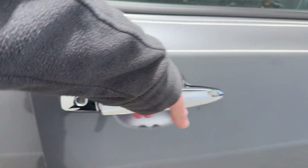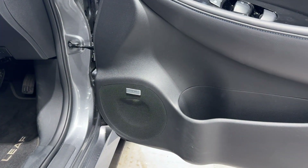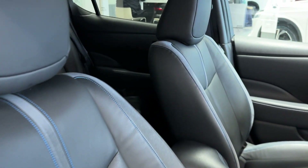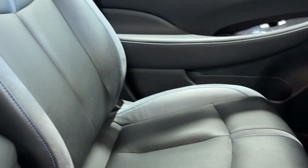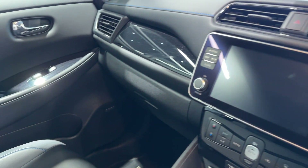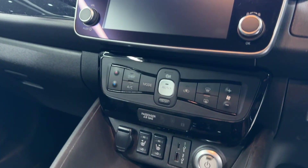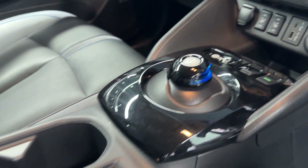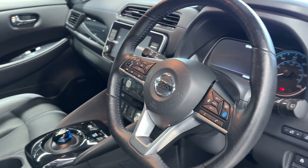Let's take a look in the front. We have a Bose speaker system, front heated seats, the infotainment screen with Android Auto and Apple CarPlay, climate control, heated seat switches, a drive selector, an electronic handbrake, and a heated leather steering wheel.